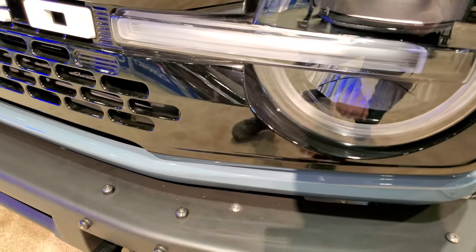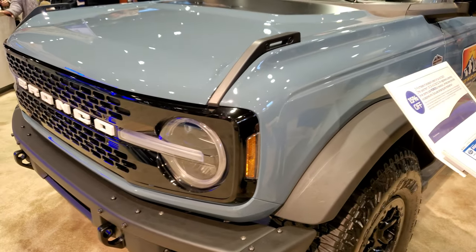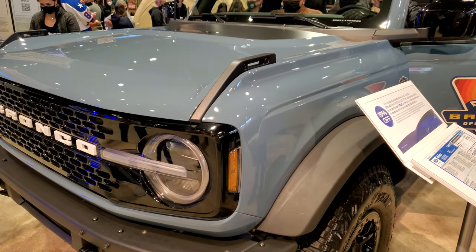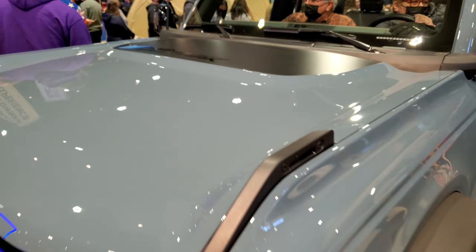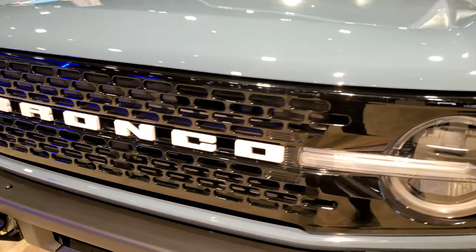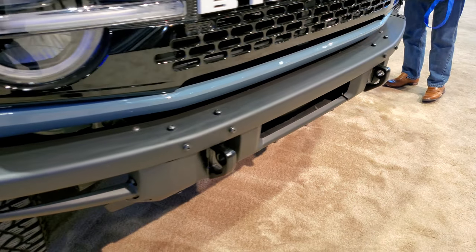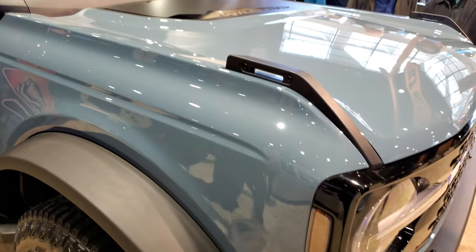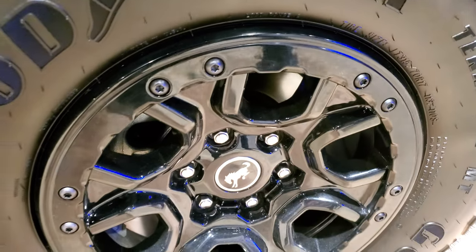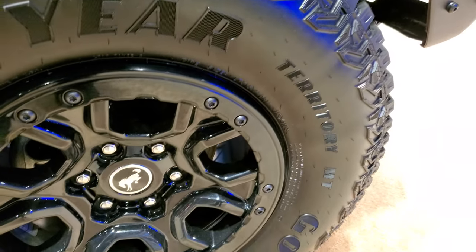You can see it's got the metal bumpers on there, the LED headlamps and running lights as well. This one is Area 51 for the color — it's kind of a bluish-gray. It has the anti-glare hood decal on the hood. The gloss black grille and the white Bronco lettering looks really good. You get the tow hooks in the front there. It comes with the painted beadlock simulated rims and Goodyear Territory MT tires.